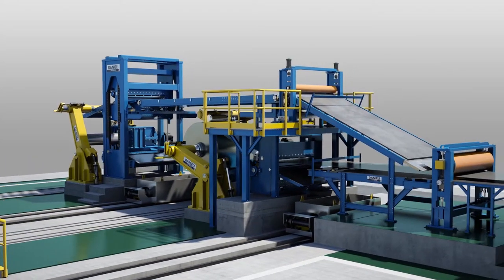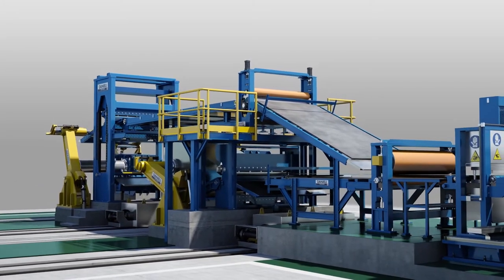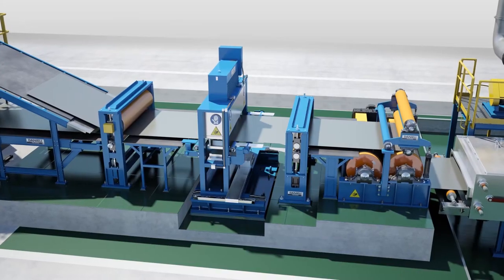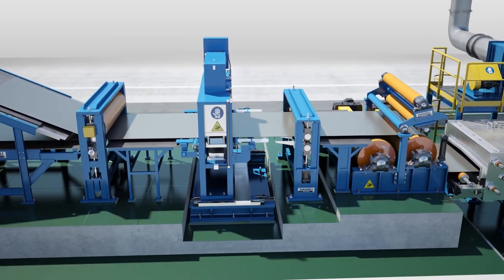Line process maximum speed is 600 feet per minute, and the entry and exit sides are capable of 1,050 feet per minute to compensate for operational entry and exit run stops.